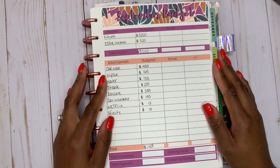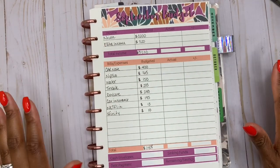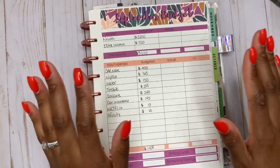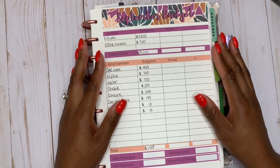Hey, what's up you guys? It's your girl Nikki. Welcome back to my channel. So today's video, we are closing out September's budget. It is now October 1st and we have to finalize and rectify everything that went on in the month of September. So if you're interested in watching, stay tuned.